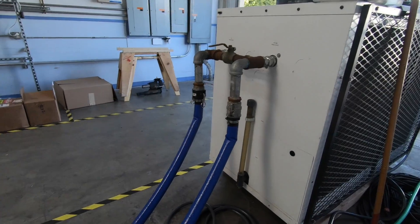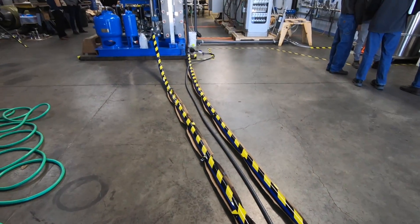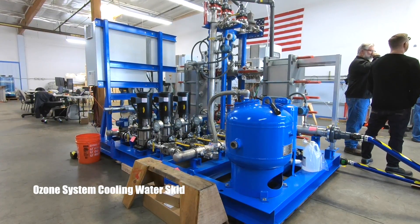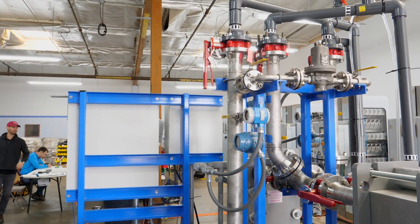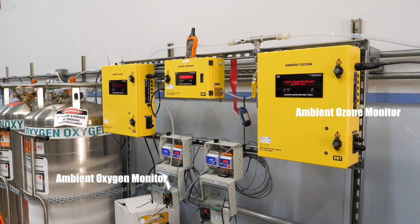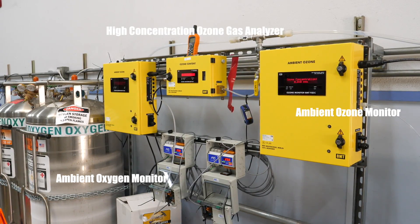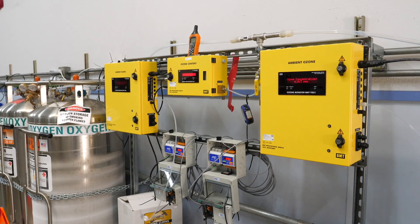The cooling water skid was built to accommodate the N+1 capacity of the ozone generators with a redundant pump train and heat exchanger. Also included on the cooling water skid are surge protection, air relief, and back pressure devices to help protect the vital ozone generating equipment. Ambient ozone and ambient oxygen analyzers were provided to monitor local conditions for the safety of operators and building occupants, while the high-concentration ozone analyzer confirmed production values.